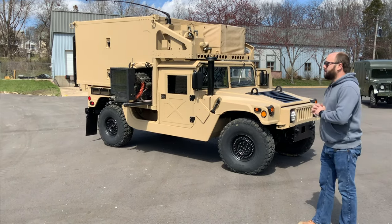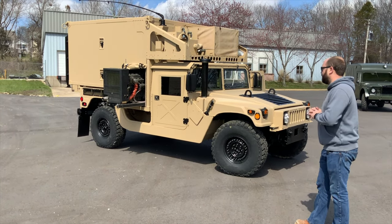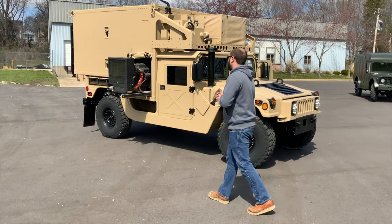Behind me here is an 1152 A1 B2. This has got the heavier suspension designed for the Frag 5 Armor Kit on it. This particular truck came to us in just a standard hardtop configuration.